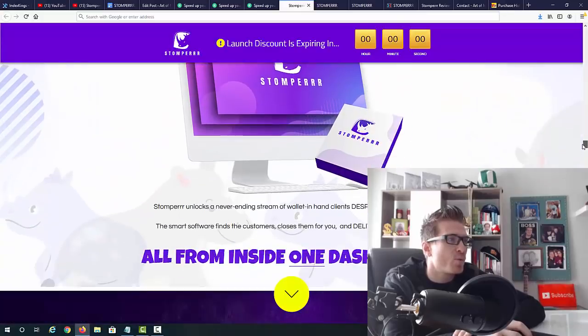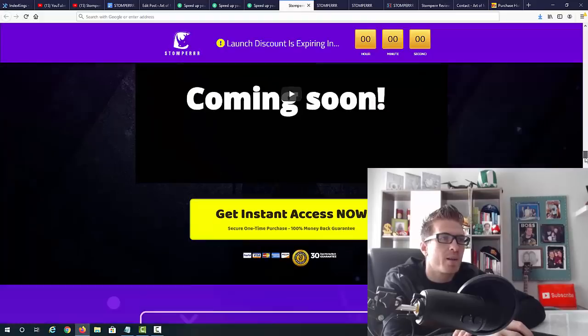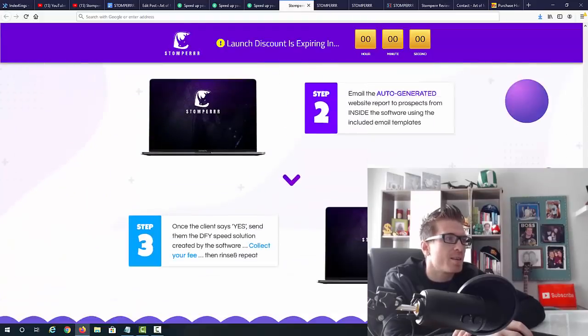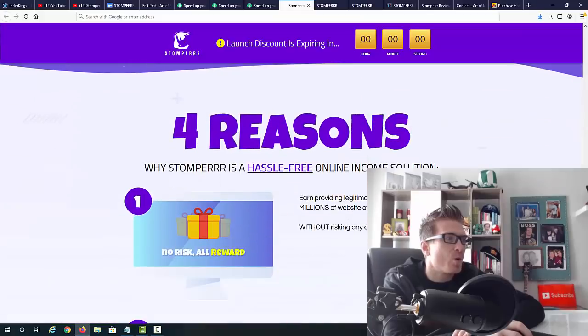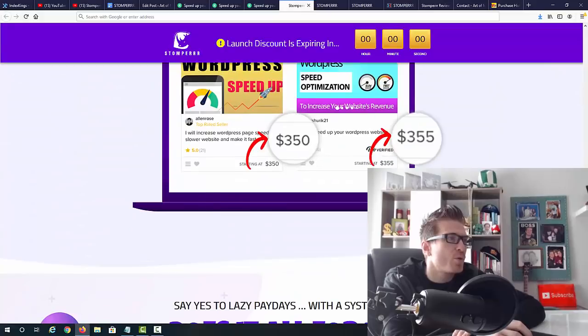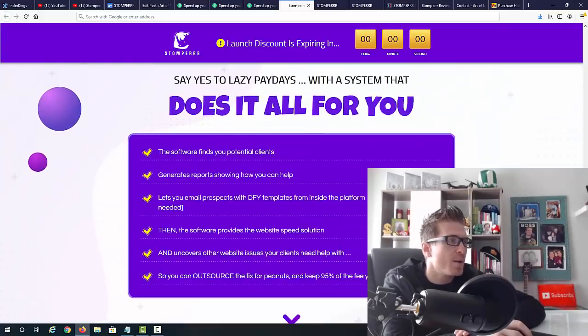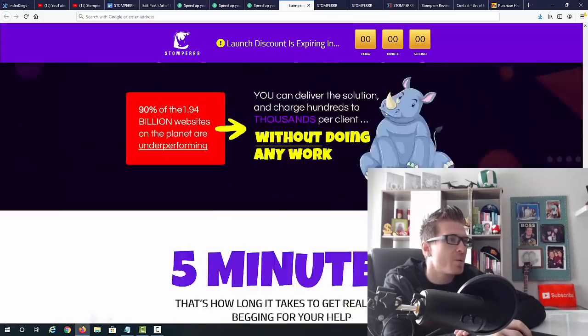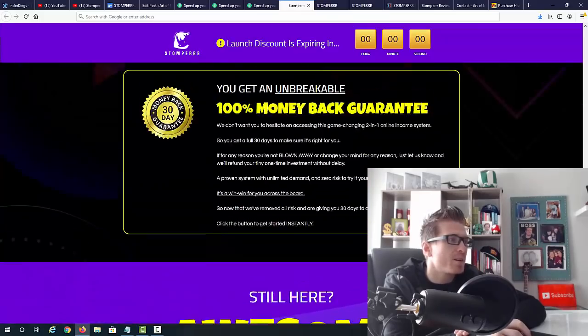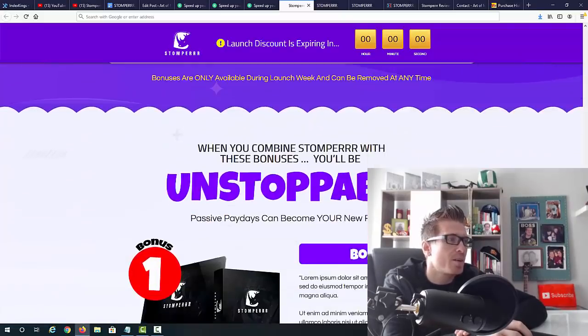Scrolling down — the product is called Stomper: zero risk, pure profits. I'm going to show you a demo right now along with four simple steps, some social proof, and pricing comparisons showing gigs at $350–$355 that other people are charging. You'll get bonuses and a 30-day money-back guarantee, so there's no risk on your part.